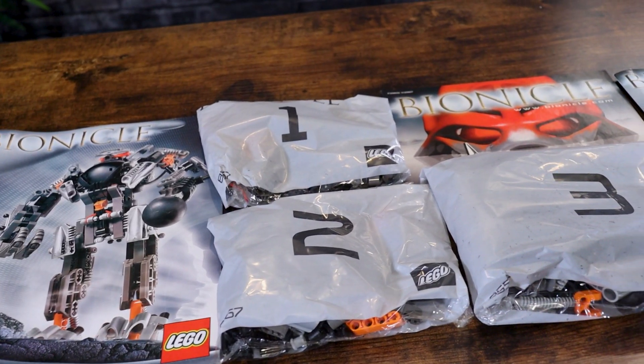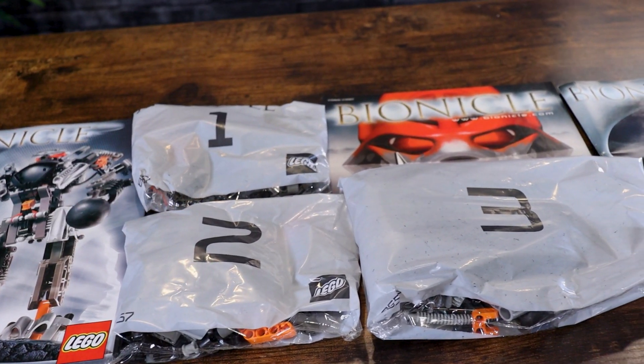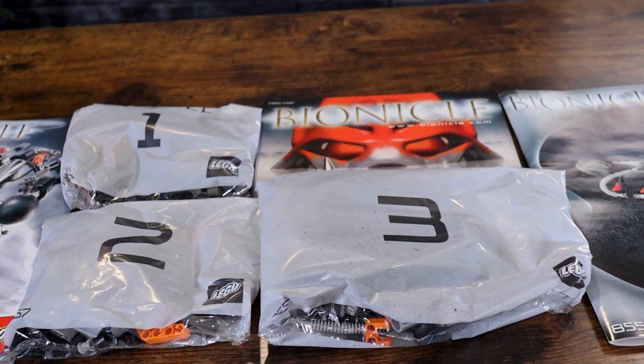Inside we receive three bags, along with two instruction booklets — one for each model — and then there's some advertisement material as always. Just like the Boxer, the EXO TOA has two build variations, so we'll build and review one at a time. Let's go ahead and get started with the first model build.